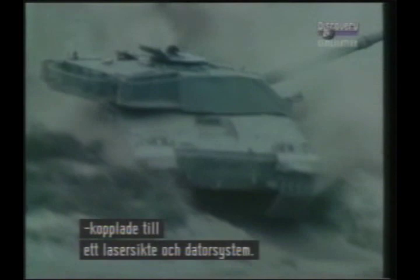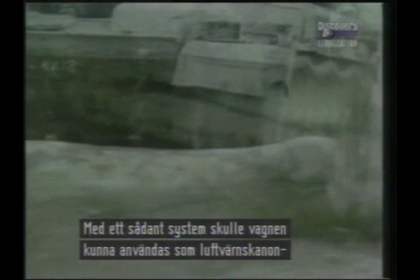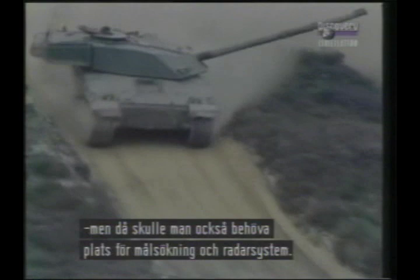The tank would be driven and the gun aimed and fired by means of panoramic zoom-lens video cameras, coupled to a laser rangefinder and computerised control systems. An automatic loader would be essential. Given this configuration, the gun could possibly be given enough elevation to allow it to double as an anti-aircraft weapon, though this would mean finding room for target acquisition and tracking radars or optronic sensors.